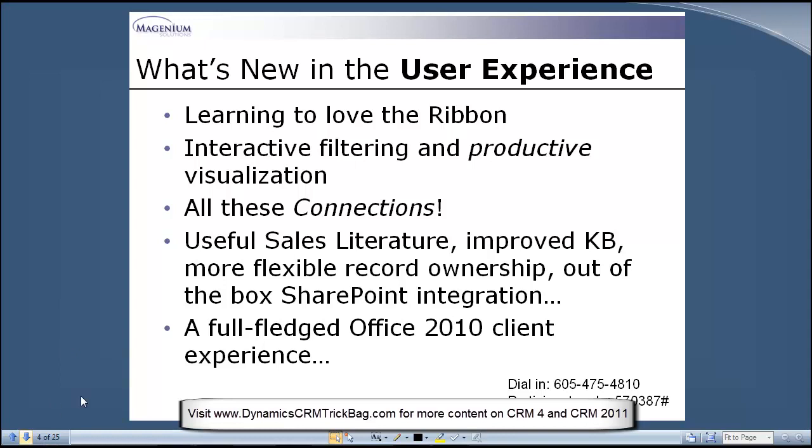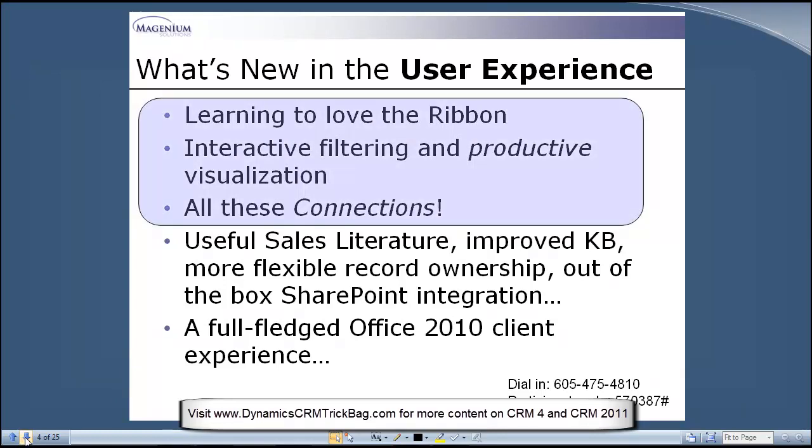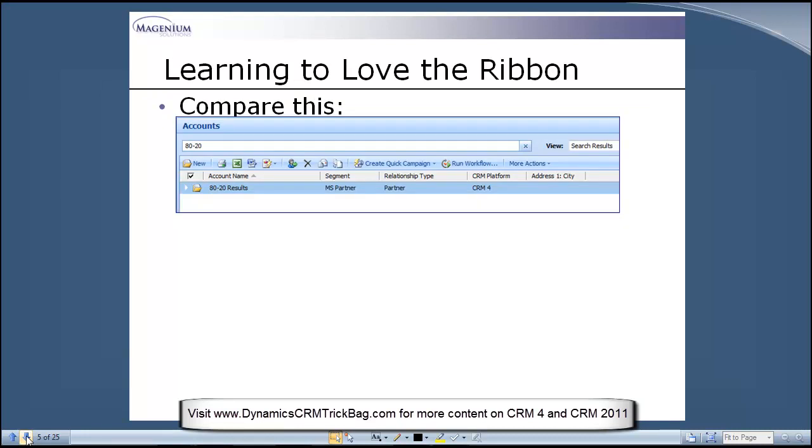Topics for later sessions include sales literature, the knowledge base, records now being owned by teams instead of just users, organization-owned out-of-the-box SharePoint integration, and of course the full-fledged Office 2010 client experience with Outlook. I'm going to focus on a few specific pieces for the user experience portion today. With just a couple more slides, we'll dive into the demo.